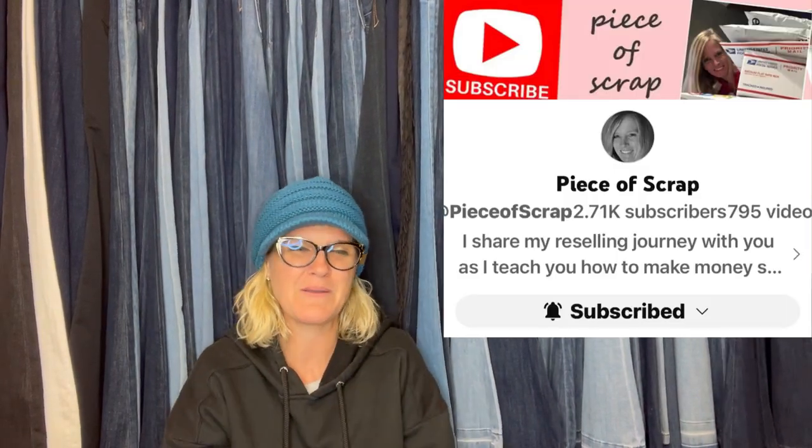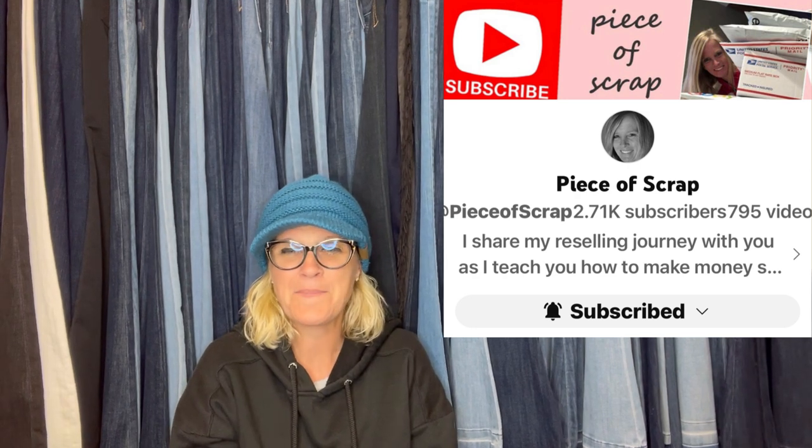Piece of Scrap, a Bolo Buddies member, paid $5 at the Goodwill, declined several half-price offers, and it just sold on eBay for $119 shipped at full asking price. It's a Funko Pop NFL Patriots Tom Brady — retired — and netted $110.04. That is awesome.